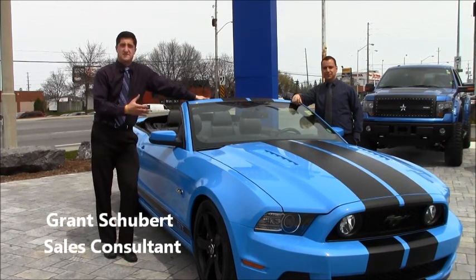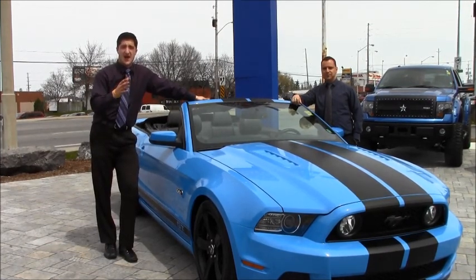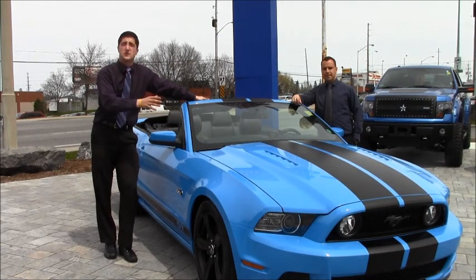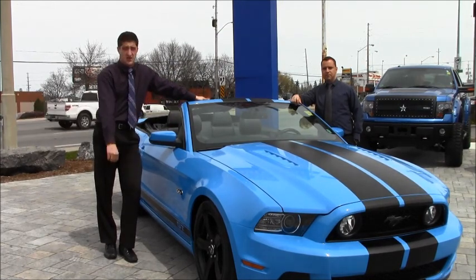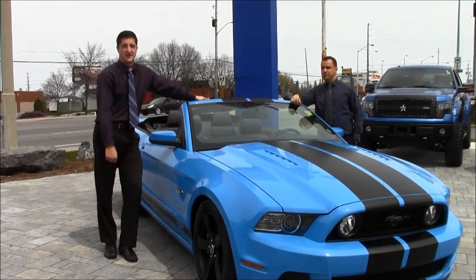Used with 12,000 kilometers, this was a $50,000 base GT until we got our hands on it. Right now you can get it for a fraction of the cost, even with all the extras we've put into it. You won't recognize the look or the sound, and here's Dave Prew to explain why.